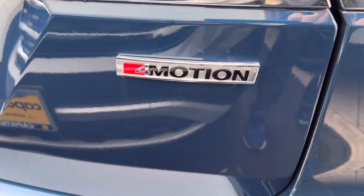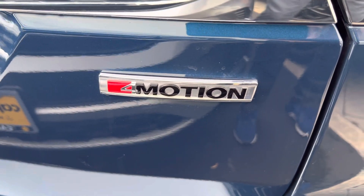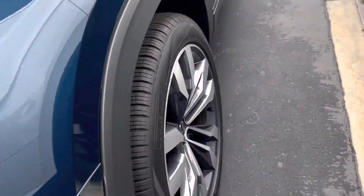This is the all-wheel drive. This is Volkswagen's way of calling all-wheel drive — it's 4Motion. You see that badging there. And the premium will have this similar wheel on it.